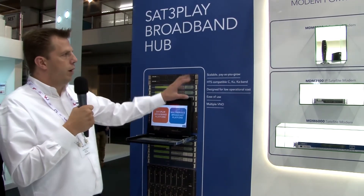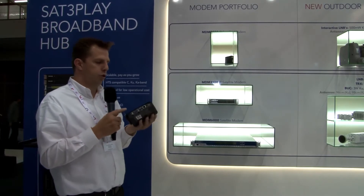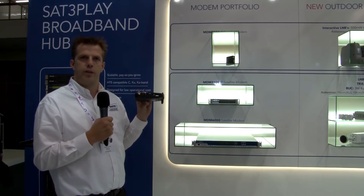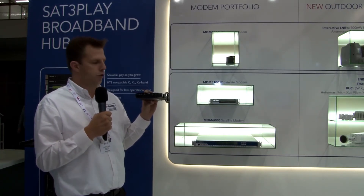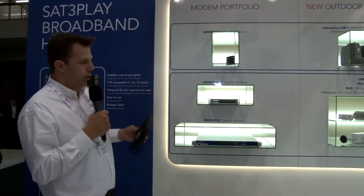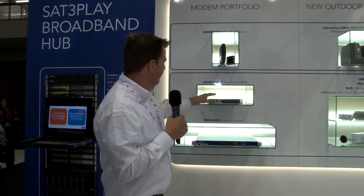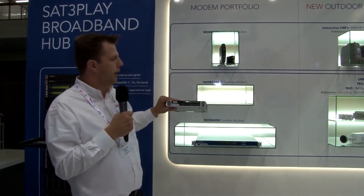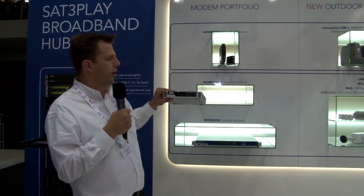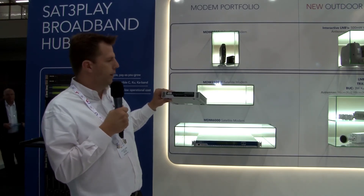Next to the hub system we also have our modem portfolio. This one is what we call the MDM 2200 — it's a pretty neat modem suited for consumer use, but can also be used for B2B and government applications. That's the lower end of the portfolio. We also have this modem, called the MDM 3100, which is the higher-end modem of the platform, used for high-speed applications in the B2B and government market.